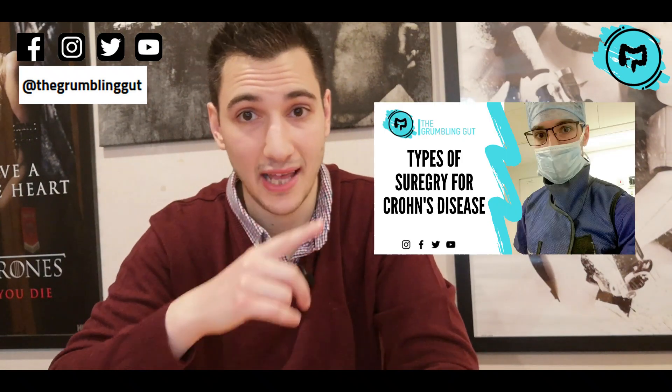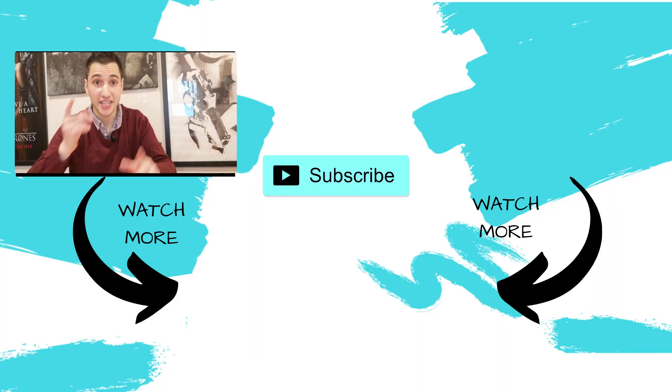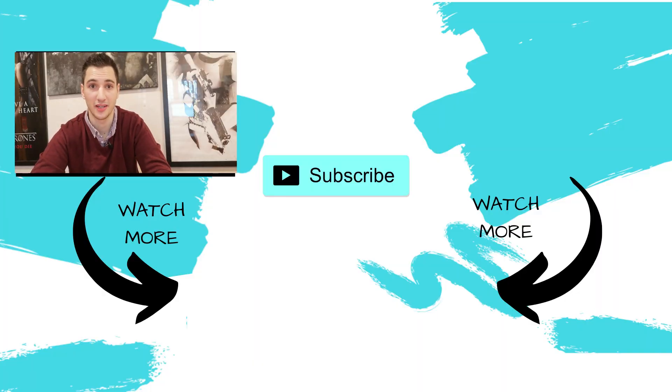And there you have it — a quick summary of the drugs used to treat Crohn's and colitis. But what about the types of surgeries used to treat IBD? I've done a separate video on that, which you can find the link to in the description box below. Make sure you check out these videos for more useful tips, tricks, and information for Crohn's and colitis. Hit that subscribe button and the bell to be notified every time I post a video, and leave a like and a comment if you enjoyed this video and found it useful.